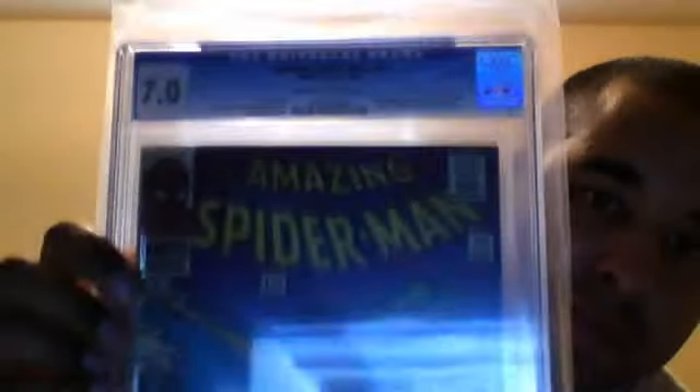Amazing Spider-Man number 39, the first John Romita cover — I was really excited about this one and it came back as a 7.0. It's a key issue and one of my favorite covers. Since I got number 39, I wanted to make sure I got number 40 as well, and Amazing Spider-Man 40 came back as a 6.0. Both worth a little bit of money and I got excellent deals on those.